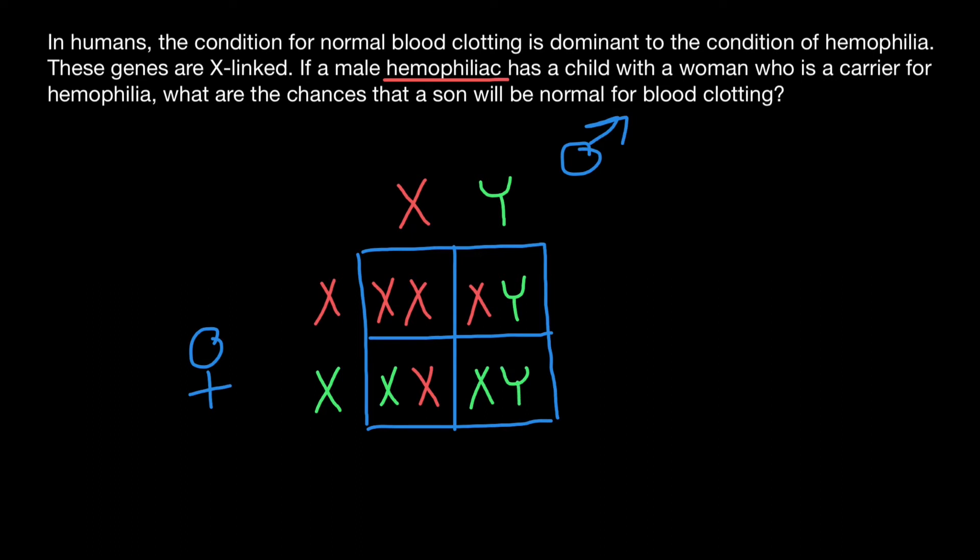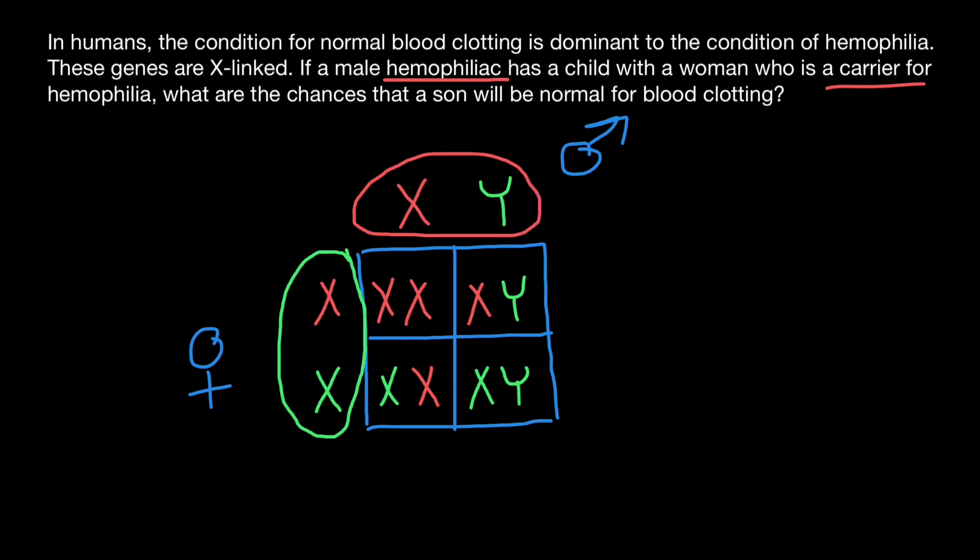Now let's analyze what we see here. The female is a carrier for this genetic disorder, but because she has one normal gene on one of the X chromosomes, her phenotype is normal. The male or father is affected because he has only one X chromosome and no other normal gene on the Y chromosome, so he expresses this genetic disorder.